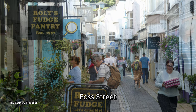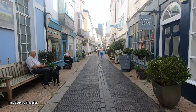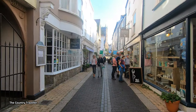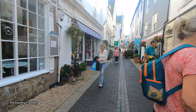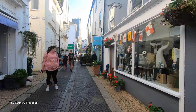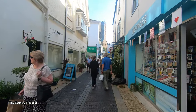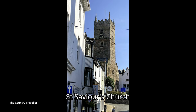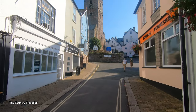Just up the road from the Butter Walk, we come to Foss Street — a lovely cobbled street of art galleries, boutiques and cafes. Opposite Foss Street, we can see the Church of Saint Saviour, which was consecrated in 1372.